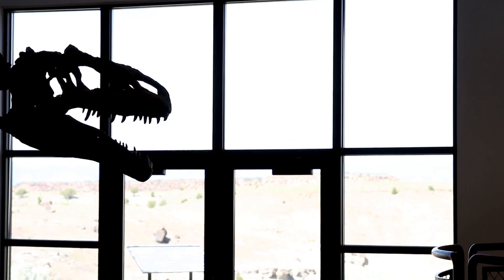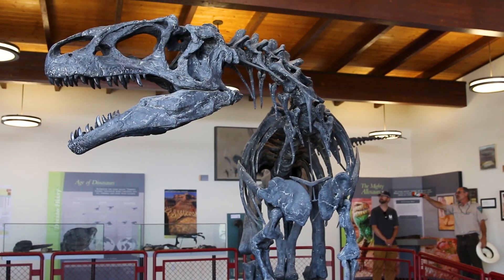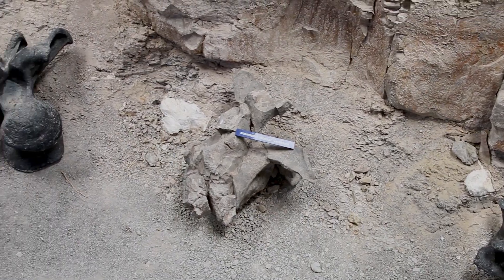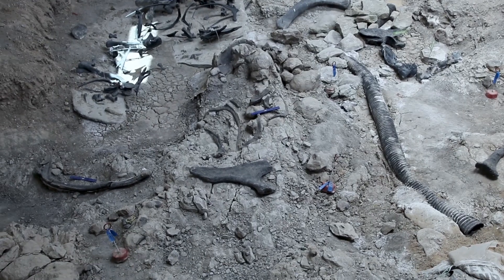Two-thirds of the animals that left their bones here were allosaurs. More importantly, three-quarters of them were meat-eaters — that's weird. And that's just the start of the weird we have here. The bones generally are in great condition, yet the skeletons are totally blown away. There weren't any people around to take them apart. It seems this was a multiple-event sort of thing — not one catastrophic event, but something that reappeared periodically.